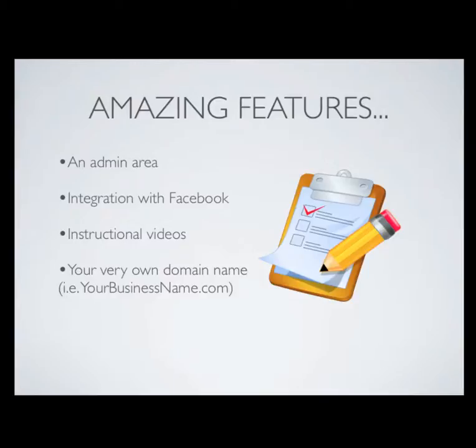Along with the website, we're going to include some pretty amazing features. The first one is the administrative area. The administrative area will allow you to log into the website and make changes directly from the internet. So for example, if you want to add some blog posts or add pictures to your photo gallery, you'll be able to do it yourself without needing a web designer to help you out.